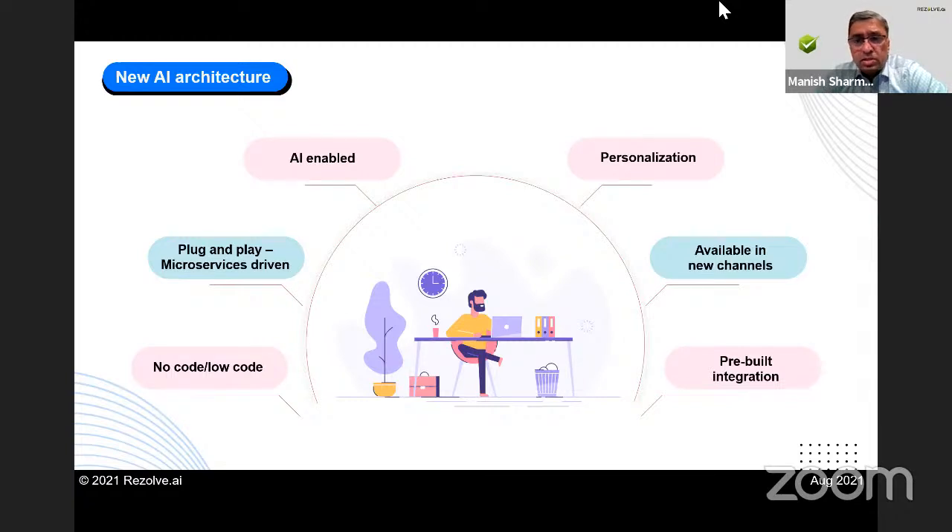The new architecture should be available in new channels like Teams and Slack. But it's not just about being available in new channels — it's about being channel-centric. It's one thing to say I'll make it available on Teams; another to say I am Teams-centric, I understand what's happening in the Teams ecosystem, I know what new Microsoft advances are coming. That is being Teams-centric, as opposed to larger companies that hear employees asking for Teams and just ship a Teams app. That's absolutely not it.